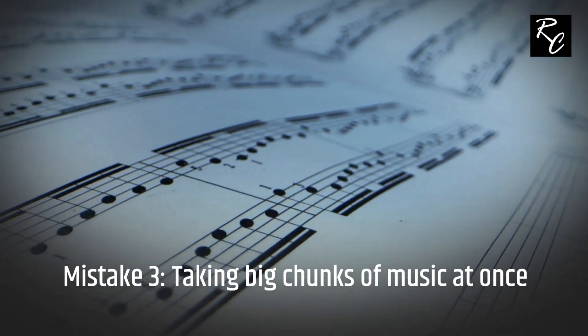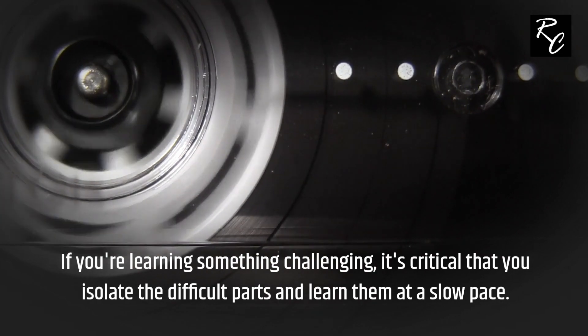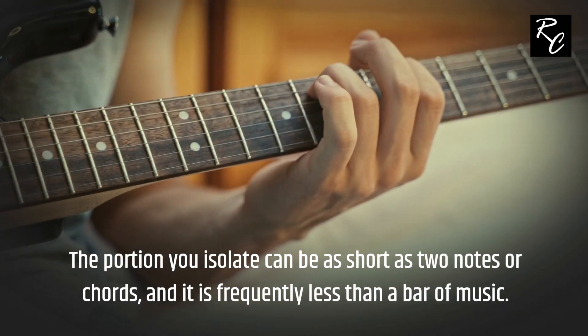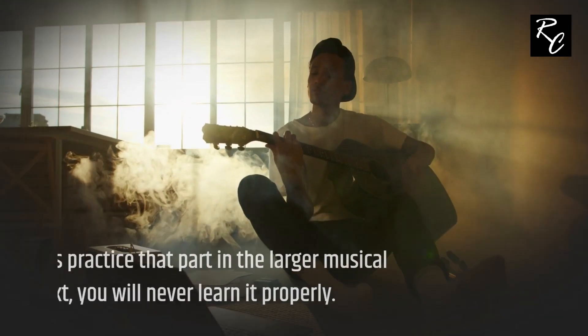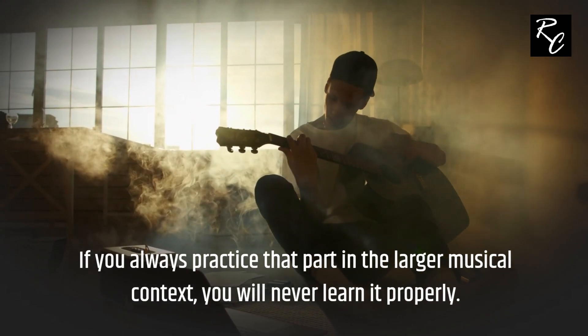Mistake 3: Taking big chunks of music at once. If you're learning something challenging, it's critical that you isolate the difficult parts and learn them at a slow pace. The portion you isolate can be as short as two notes or chords, and is frequently less than a bar of music. If you always practice that part in the larger musical context, you will never learn it properly.